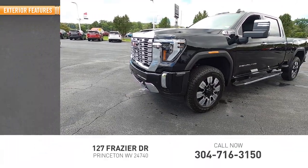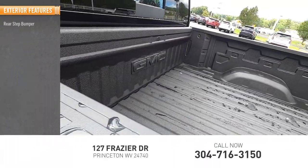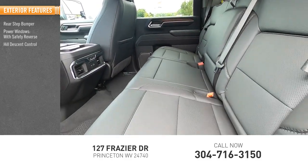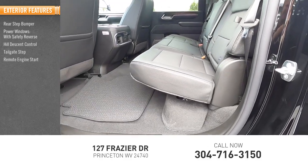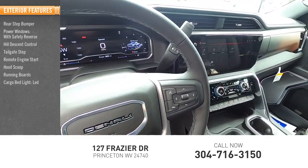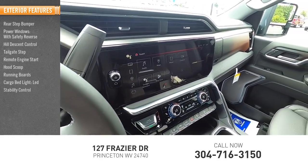Here are some of this vehicle's great options: rear step bumper, power windows with safety reverse, hill descent control, tailgate step, remote engine start, hood scoop, running boards, cargo bed light, LED, stability control, roll stability control.